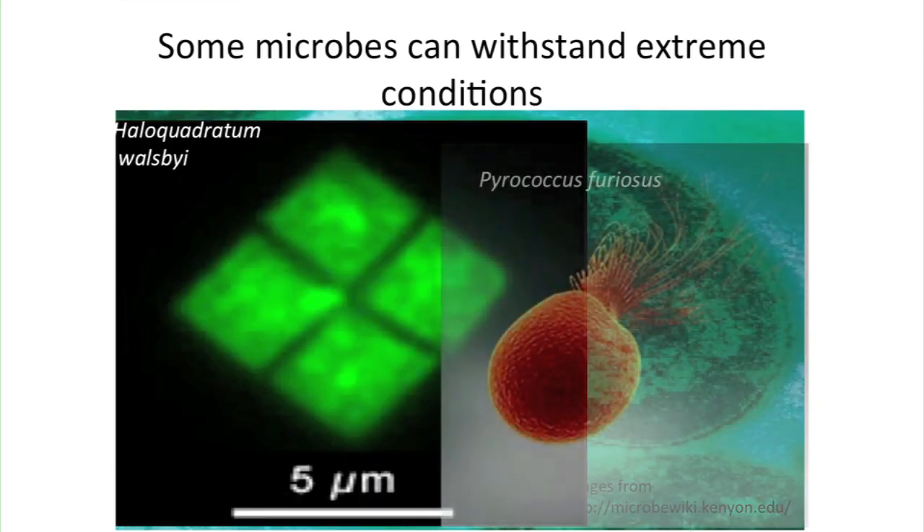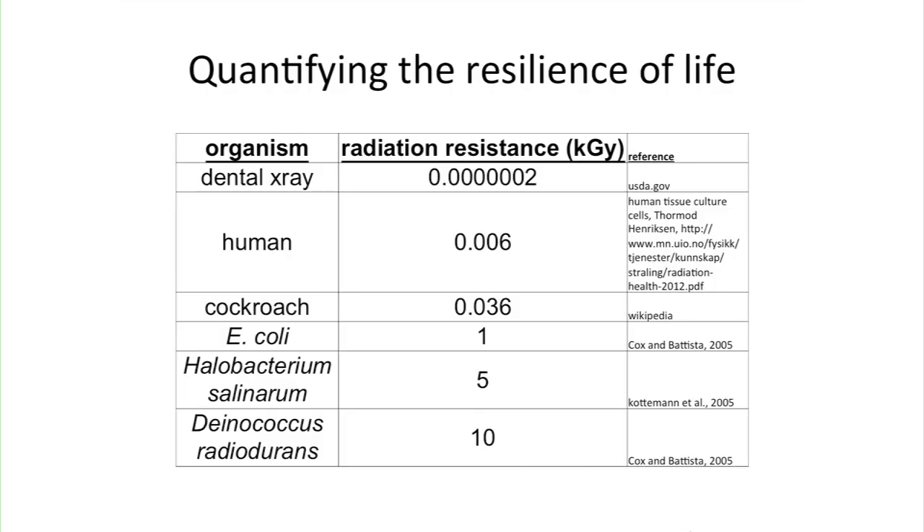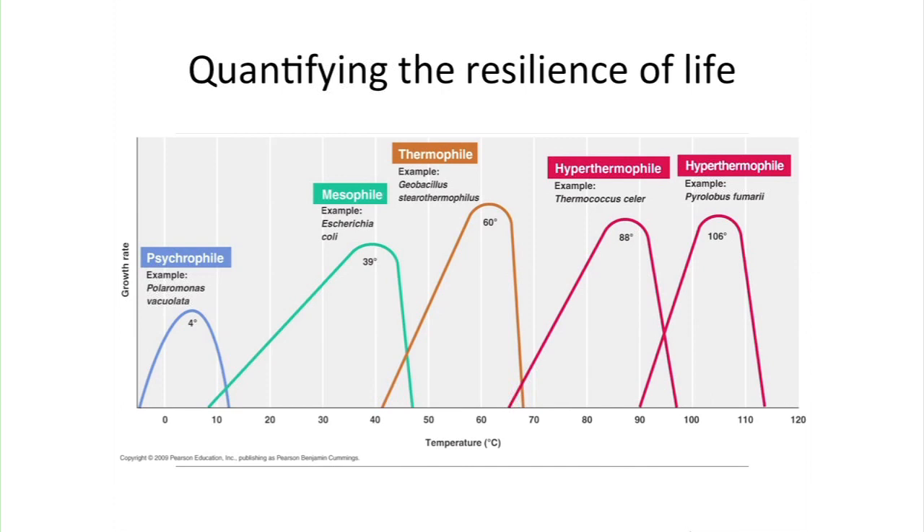Another organism that withstands boiling temperatures is Pyrococcus furiosus, which likes hot springs. To give perspective on resilience: looking at radiation resistance, Deinococcus radiodurans is at the top of that table. A human is about a thousand times less resilient to gamma rays — don't worry, a dental X-ray is way down there. Halobacterium salinarum, the halophilic or salt-loving archaeon we study in my lab, is also extremely resilient to DNA damage and gamma rays.